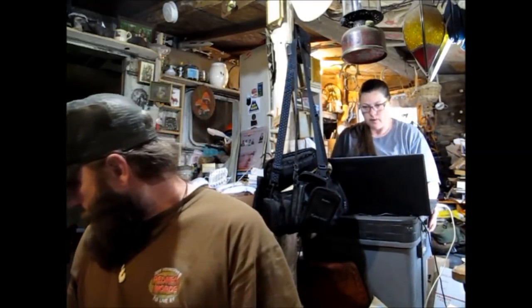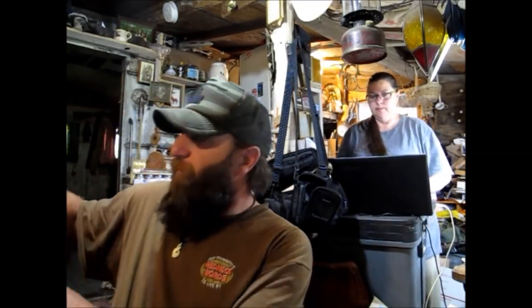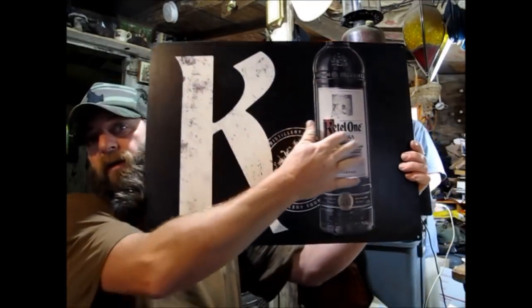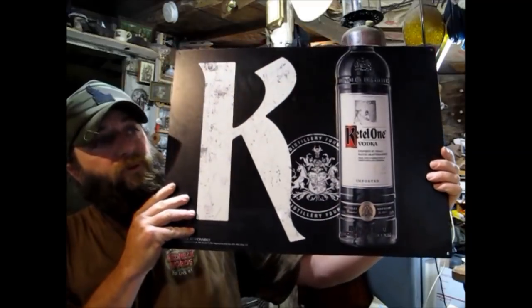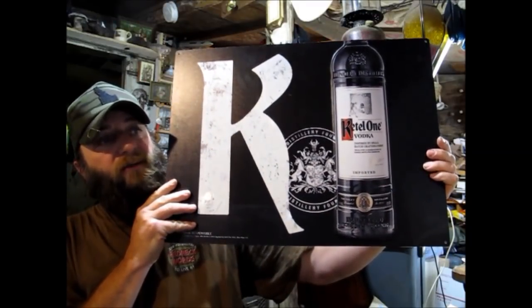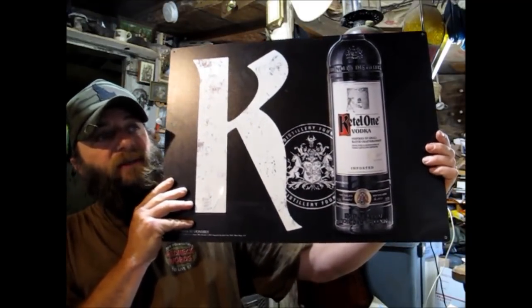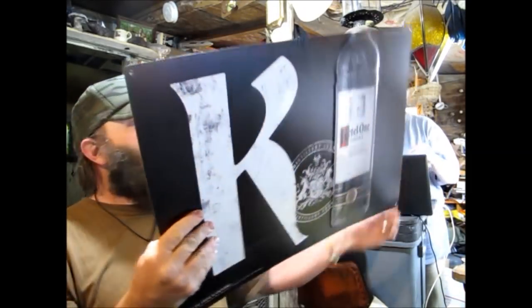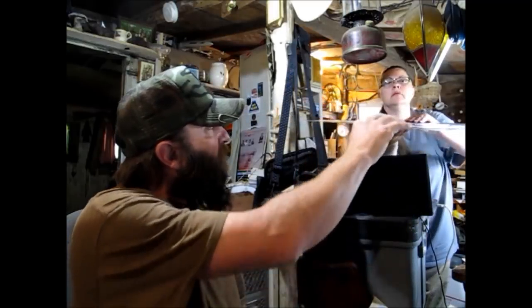Next we have this thing — man it went so fast, that was pretty awesome. It's a 10-bossed 2014 Kettle One Vodka tin sign, 23 by 17, very rare, great condition. Sold for $41.97 shipped — picked that thing up for two bucks, it was on for two days.